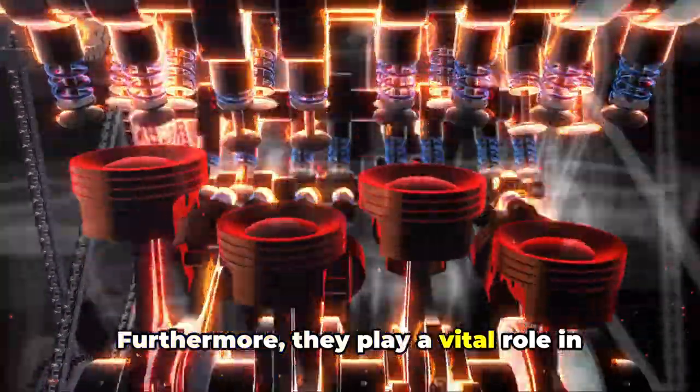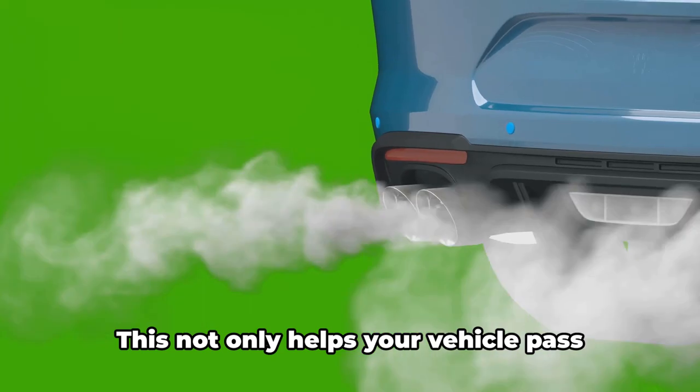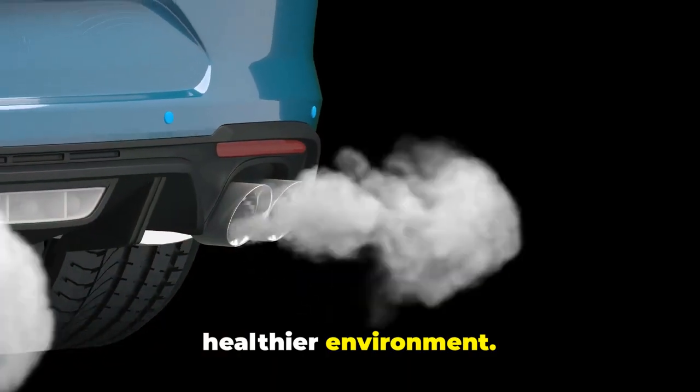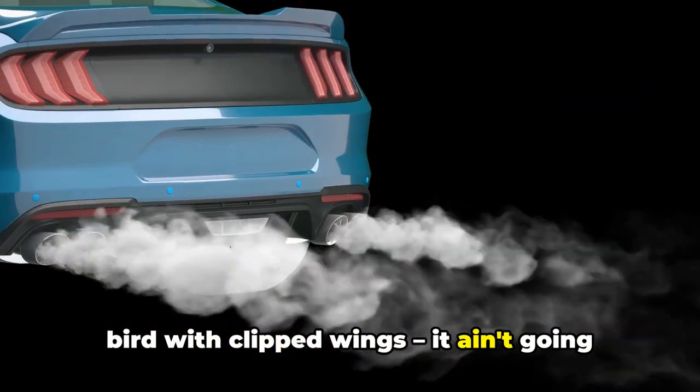Furthermore, they play a vital role in reducing harmful emissions by ensuring optimal combustion. This not only helps your vehicle pass emission tests, but also contributes to a healthier environment. Without spark plugs, your car is like a bird with clipped wings — it ain't going anywhere.